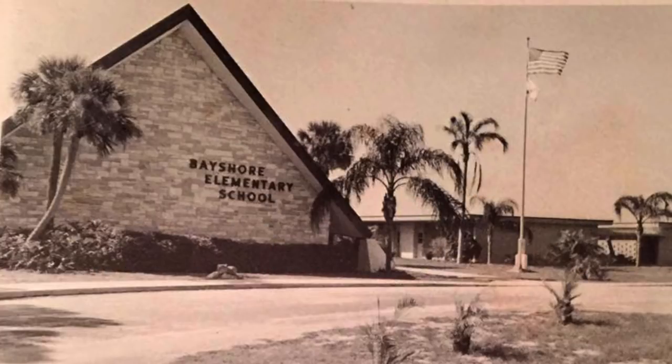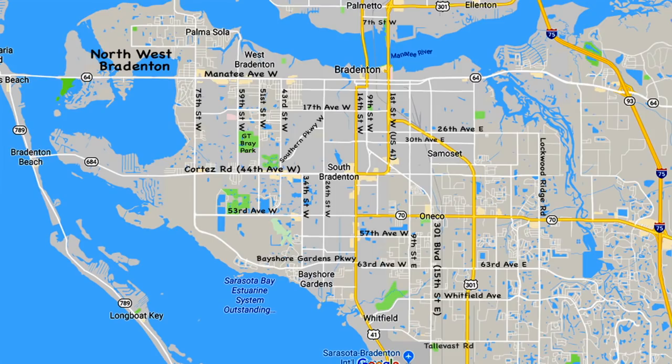Greetings, all. I've spent most of my life in and around Bradenton, Florida, and much of that time navigating the roads in the area. In that time, I've noticed that many folks don't understand how to get around in Bradenton, so I thought I'd make this short video to try and help you out.